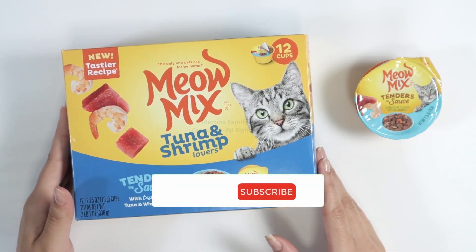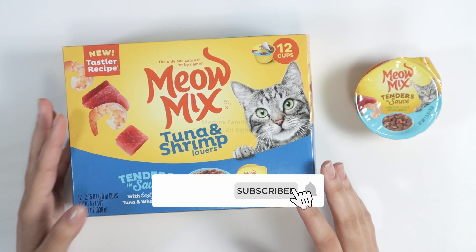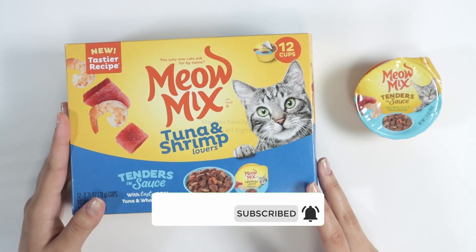I definitely recommend this for anyone who has cats or kittens, because it's definitely one of those foods that you have to keep around.